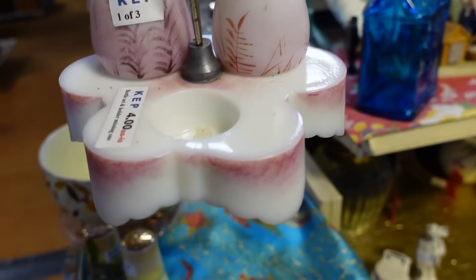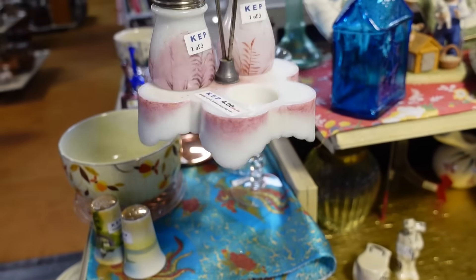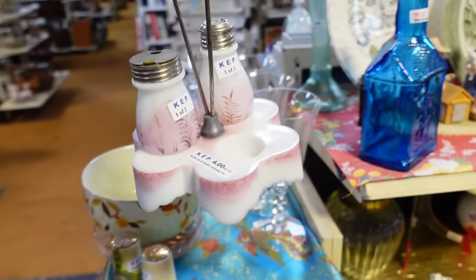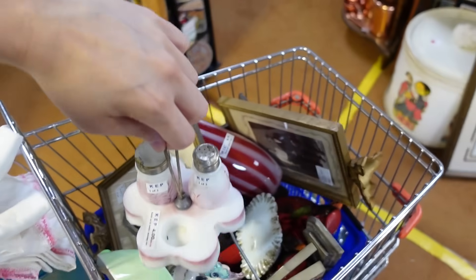You could get tiny little flowers and stick them in there, or stick a candle in it. A candle would actually be a really smart idea. $4 — I can't not get that. It is beautiful and I love the pink.